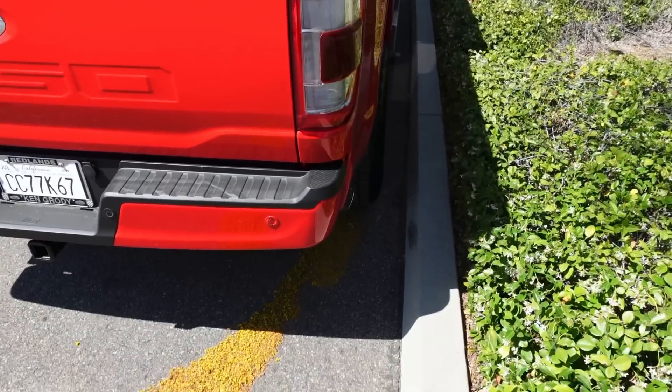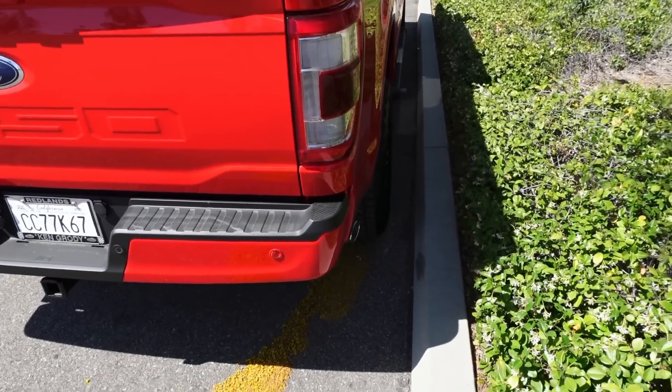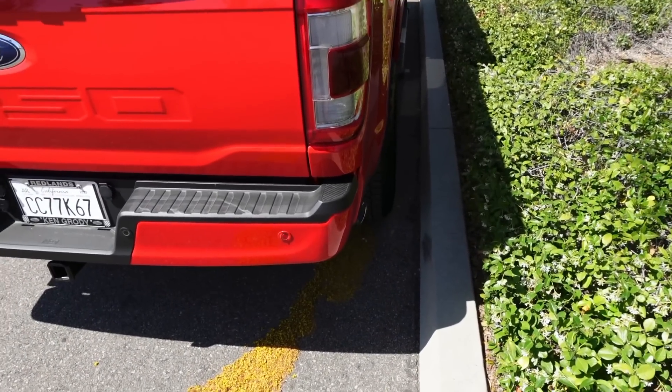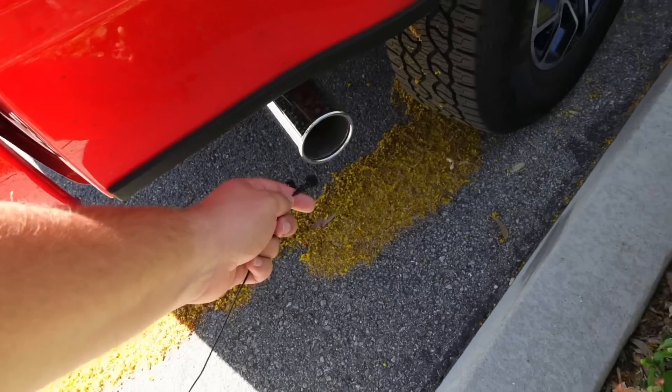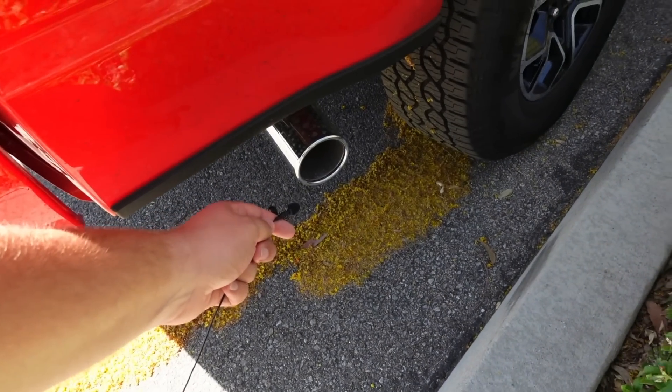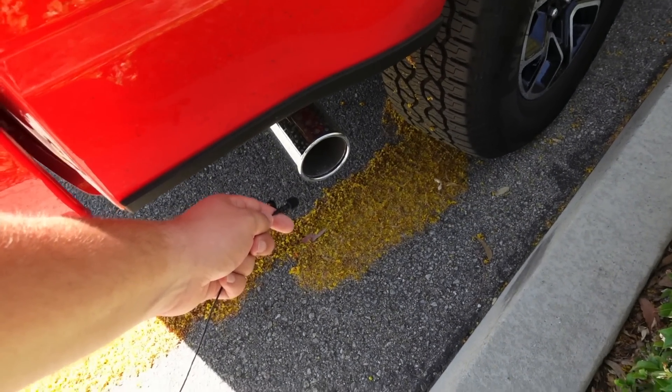A reason I got the V8 in the first place is for the exhaust note, but the exhaust note in this truck really sucks and that's something I'm going to have to fix very soon. I still think it's way better than the blender-sounding exhaust on those V6s, but it's still not enough for me.